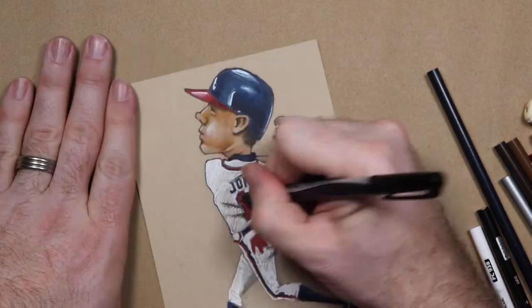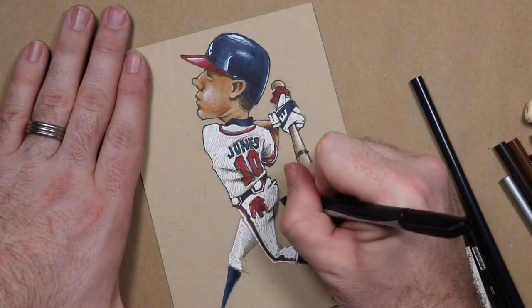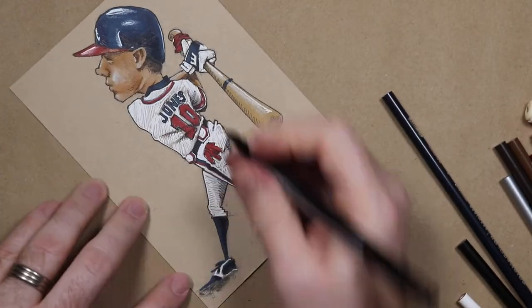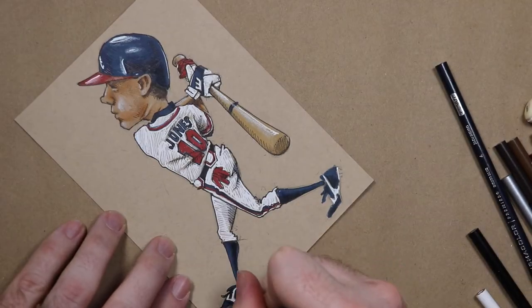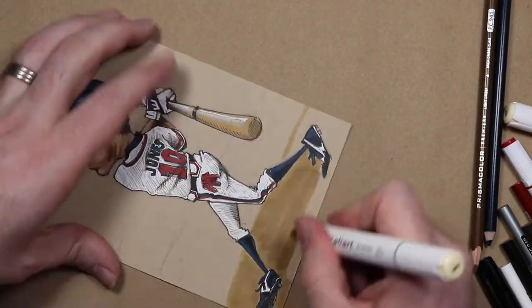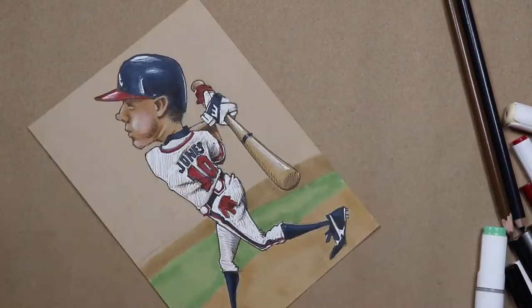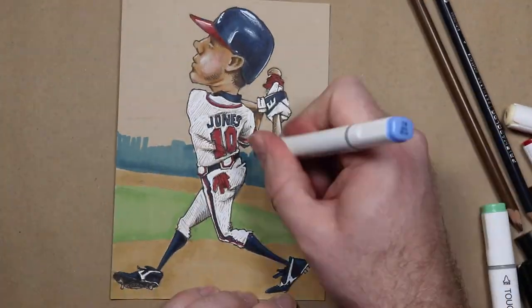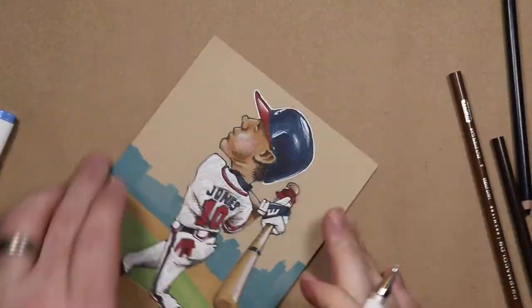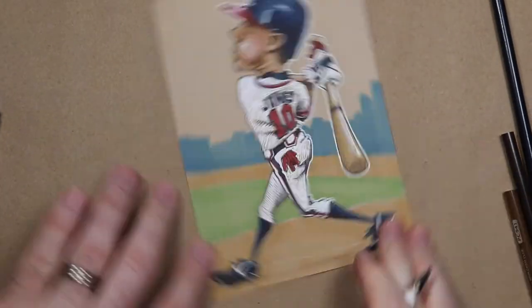They really wanted Todd Van Poppel in that draft, but Van Poppel told the Braves that he wouldn't sign with them. So I guess that means if you're a Braves fan, Todd Van Poppel should be one of your favorite players. Did you hear that the Braves are looking to sign Casper the Friendly Ghost this offseason? Yeah, they want a little team spirit. Wow... I actually just told that joke. I am so sorry.